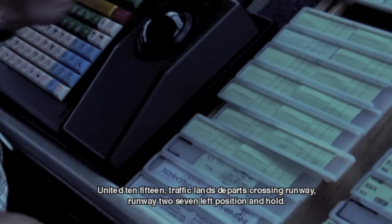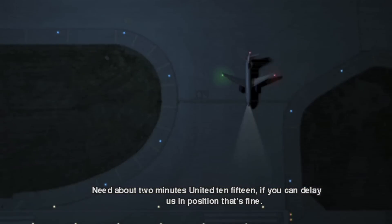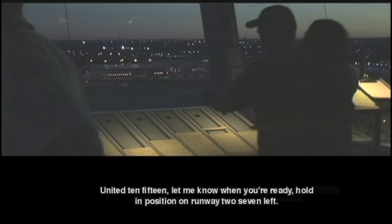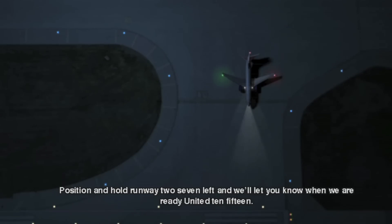United 1015, traffic lands and departs crossing runway. Runway 2-7 Left, position and hold. Need about 2 minutes, United 1015 — if you get the latest in position, that's fine. United 1015, let me know when you're ready, hold in position on runway 2-7 Left. Position hold runway 2-7 Left, we'll let you know when we're ready, United 10.